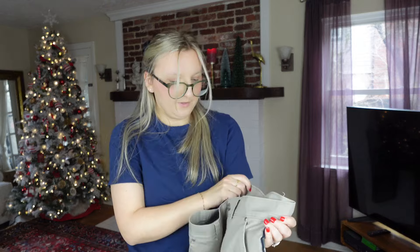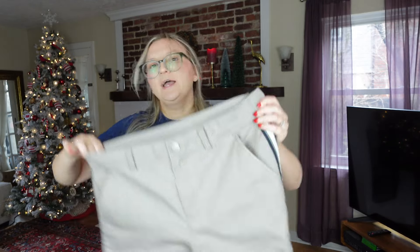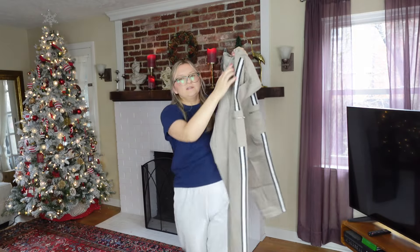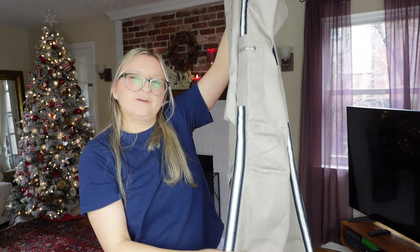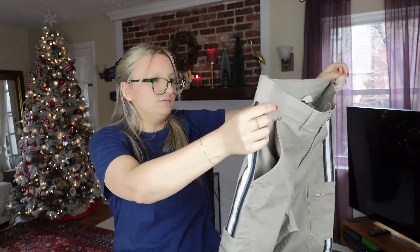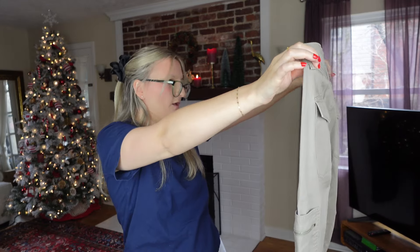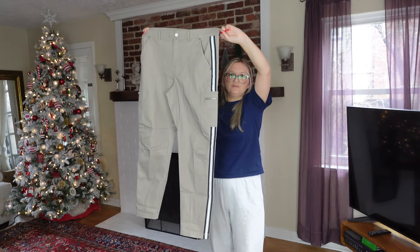Another Athleta item — the Summit Cargo Pant, size 10. The varsity-style lines at the hem are kind of not in anymore, but these are in great condition. If I have to sit on them for a while, that's okay. They're a cargo style so I can use that as a keyword.